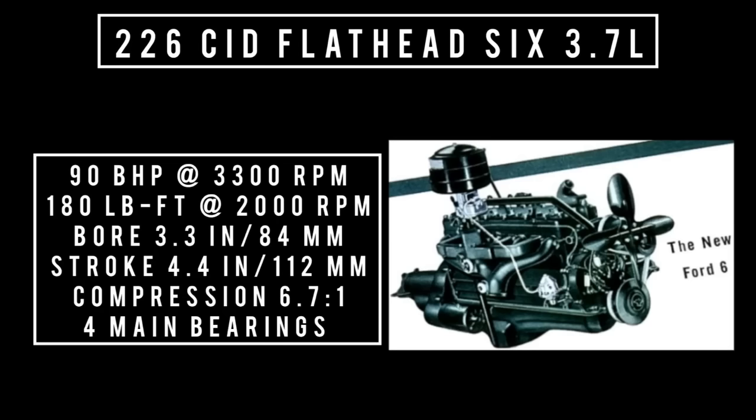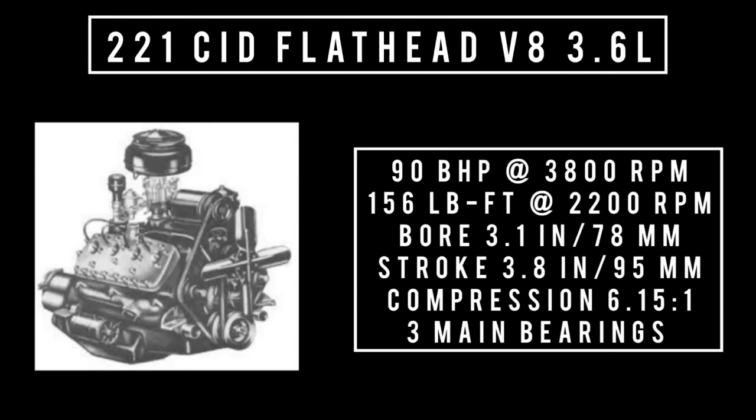Moving on to engines. Starting with the newest engine on offer: 226 cubic inch displacement, flathead six — the 'hell froze over' engine — 3.7 liters, good for 90 brake horsepower at 3,300 RPM, 180 pound-feet of torque at 2,000 RPM, compression ratio 6.7 to 1, four main bearings. Moving to the base engine of the Deluxe: 221 cubic inch displacement, flathead V8, 3.6 liters, 90 brake horsepower at 3,800 RPM, 156 pound-feet of torque at 2,200 RPM. This engine actually makes less power than the six, so it would be more cost-effective to get the 226 and save $15. Compression 6.15 to 1, three main bearings.